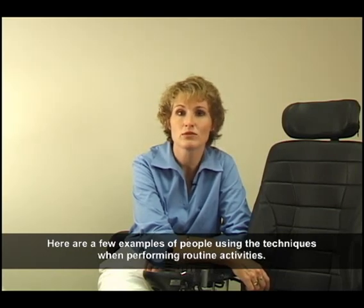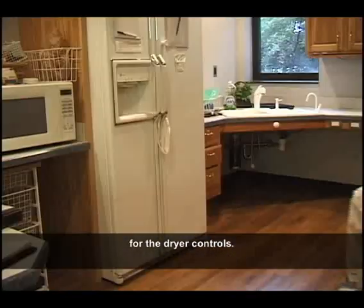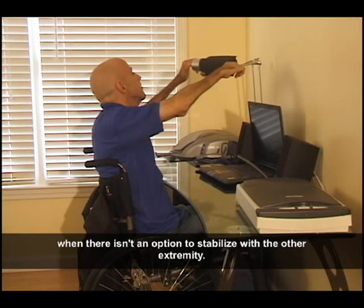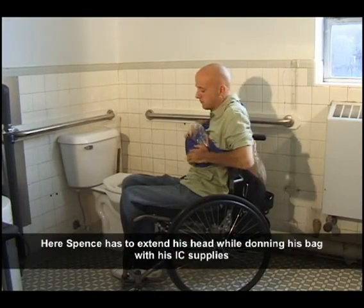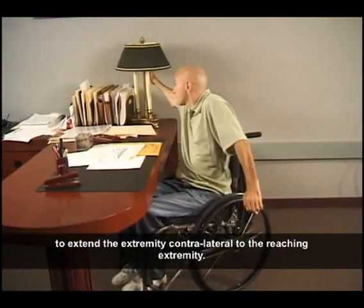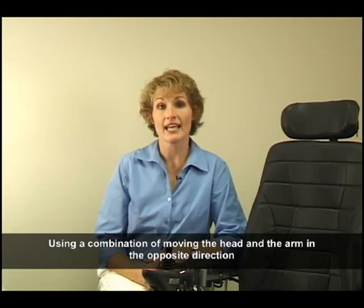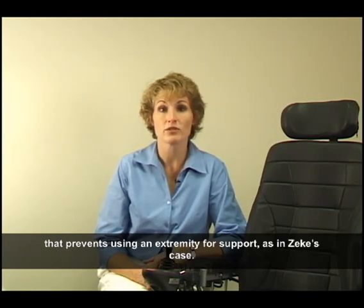Here are a few examples of people using these techniques when performing routine activities. Stephanie is using her head to counterbalance her forward trunk motion while reaching for the dryer controls. James is using a similar technique to open the refrigerator door. Using the head to assist in maintaining balance when reaching in any direction is a useful technique, especially with bimanual tasks when there isn't an option to stabilize with the other extremity. Spence demonstrates this technique well — he has to extend his head while donning his bag with his IC supplies in order to prevent himself from falling forward. Another useful technique is to extend the extremity contralateral to the reaching extremity, serving as a counterbalance to the direction of motion. Using a combination of moving the head and the arm in the opposite direction of the reach is frequently necessary, especially when an object is being held that prevents using an extremity for support, as in Zeke's case.